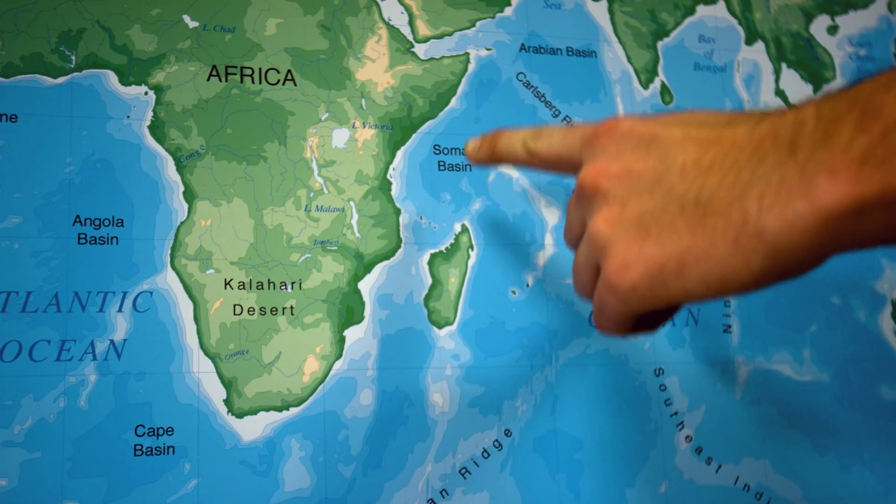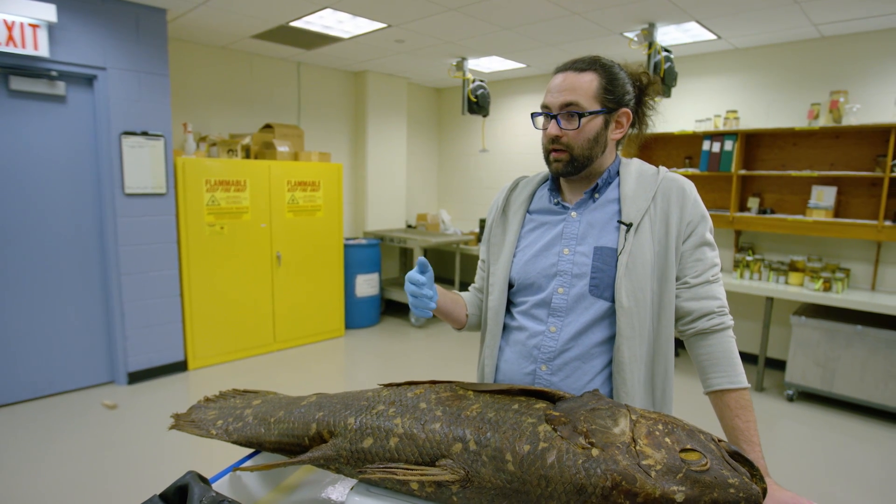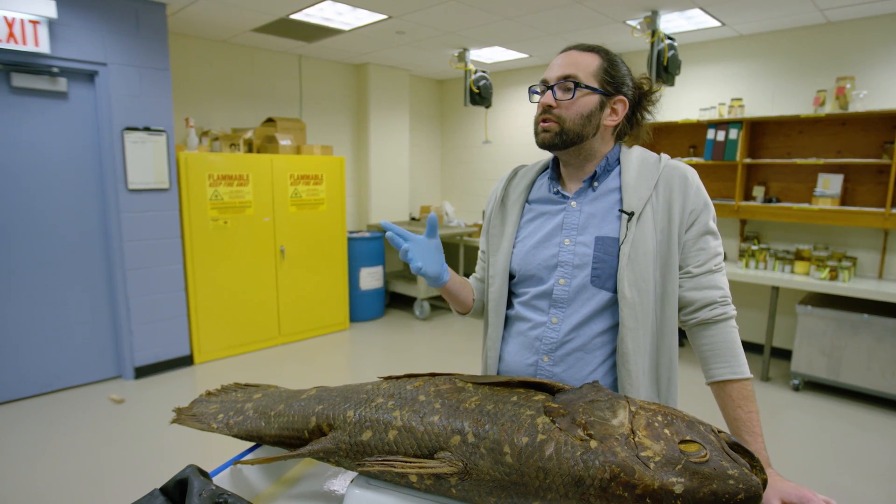Coelacanths are known from the Comoros Islands between Africa and Madagascar, but also other coastal areas of eastern Africa and in Indonesia. And these are unique fishes.